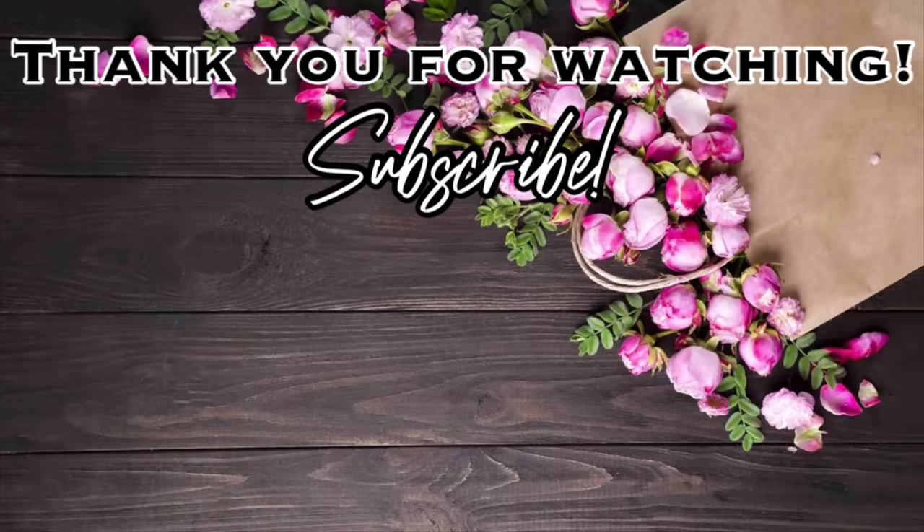Thank you so much for watching. I hope you enjoyed. Please give this video a thumbs up, don't forget to subscribe, and click the notification bell so you won't miss any of my upcoming videos. It's a new year, lots of new videos, all the things. I hope to see you here. Bye.